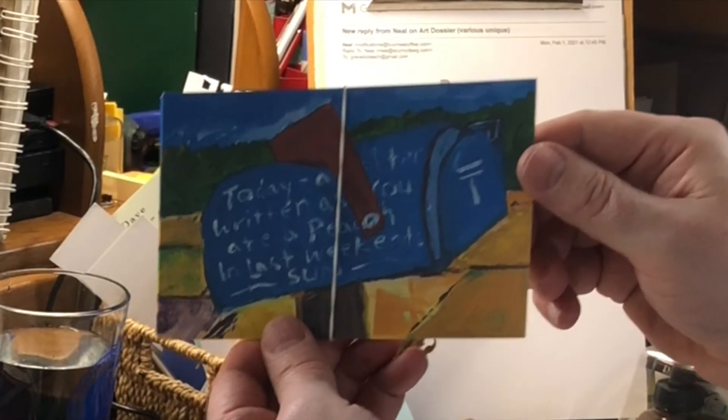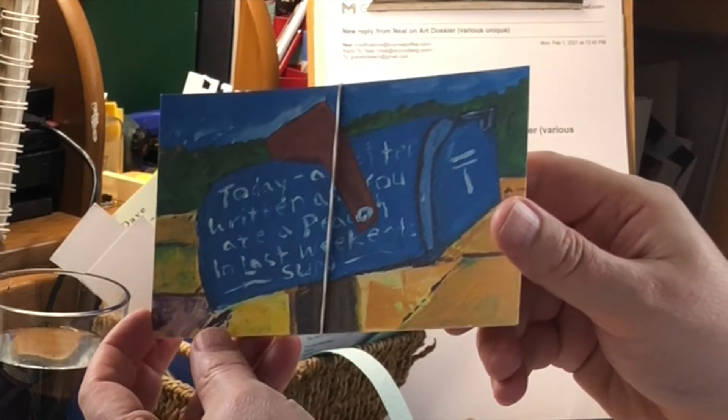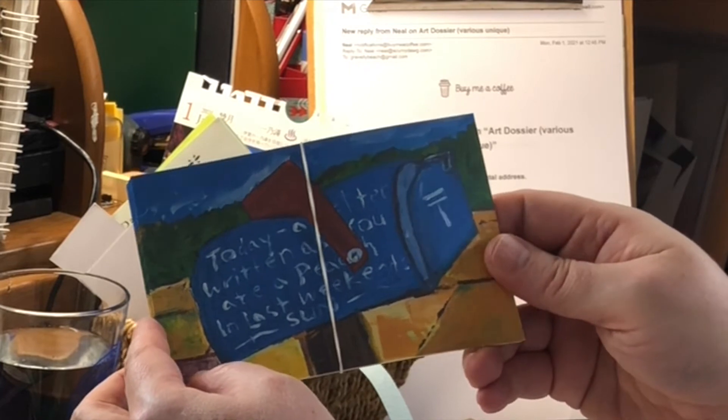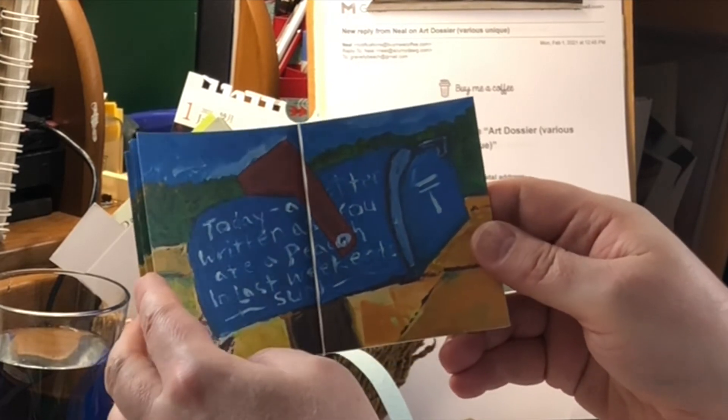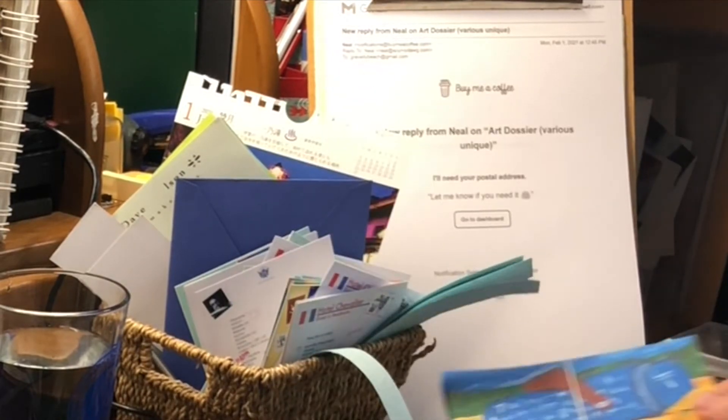I also have a limited edition — because most of these now are at Matt Kobayashi's Goat Farm — but I have a few more of these with 'Today A Letter' written as 'You Ate a Peach in Last Weekend's Sun.' This is my painting that was on display in Shibuya. So I have those as well.